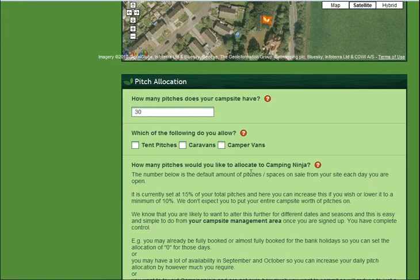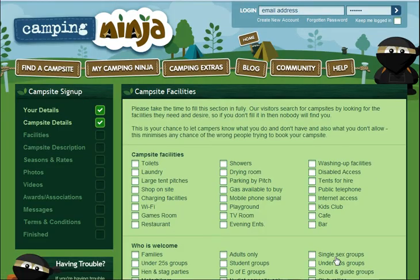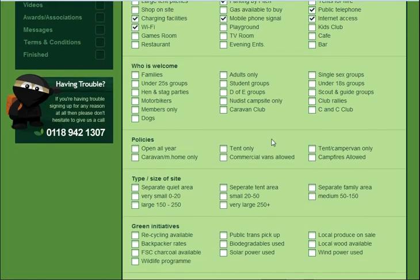Once you have done this, then we go to the pitch allocation section. You just let us know what you have on your campsite and how many pitches you'd like to sell on Camping Ninja. After that, there's a series of tick boxes to let people know what facilities you have. We also concentrate on who is welcome at your site to make sure that the right campers get to your campsite.